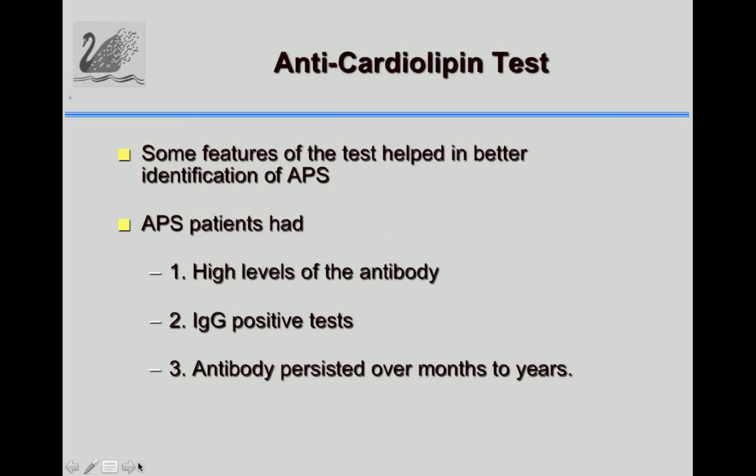We found that patients with the anti-phospholipid syndrome tended to have high levels of the antibody, an IgG isotype, and the antibody tended to be present for months to years. For patients with infectious diseases, the antibodies would be low, often IgM, and would come and disappear. With these three features, we started deciding how to better detect these patients.